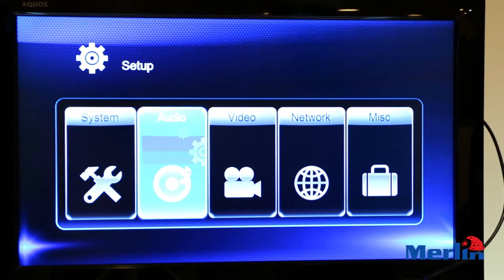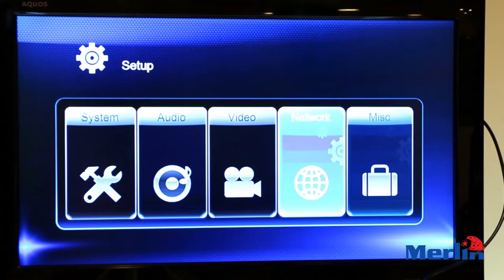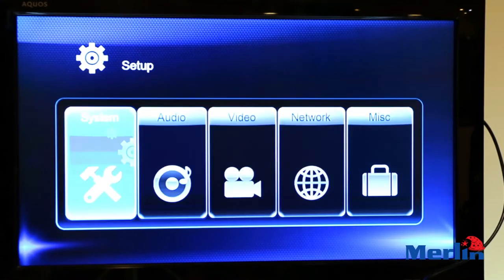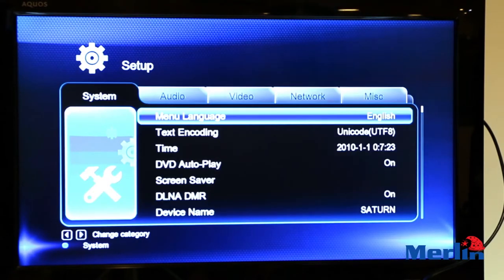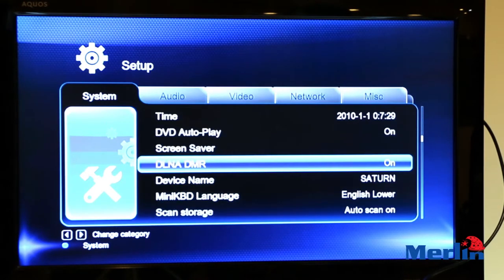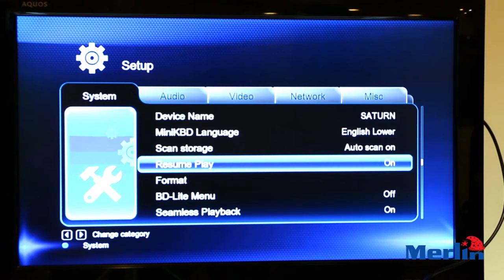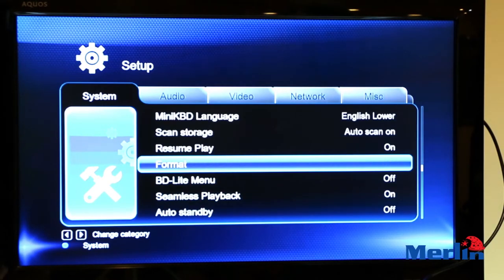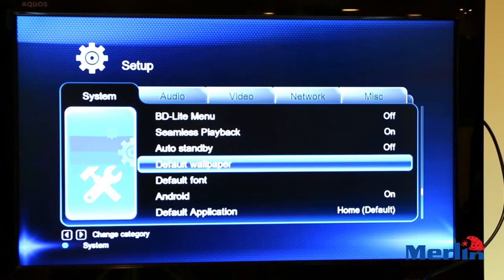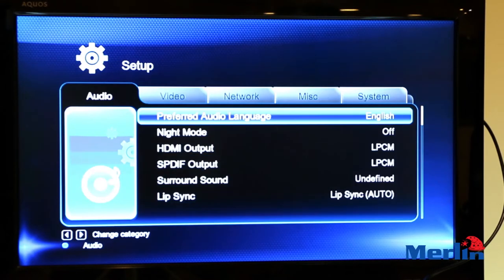Now we'll go into the Setup menu, where you can see all the different settings available for this Home Multimedia Center. You have your System Settings, Audio Settings, Video Settings, Network Settings, and more. In System Settings, you can change the language, change the text, the time, and you can format your hard drive directly from here.